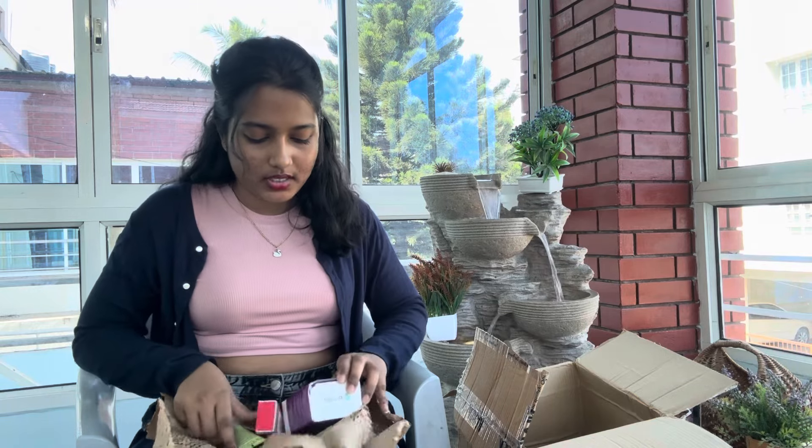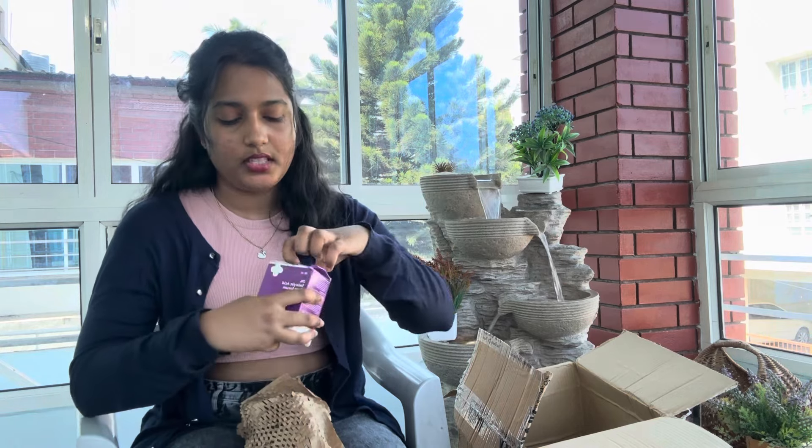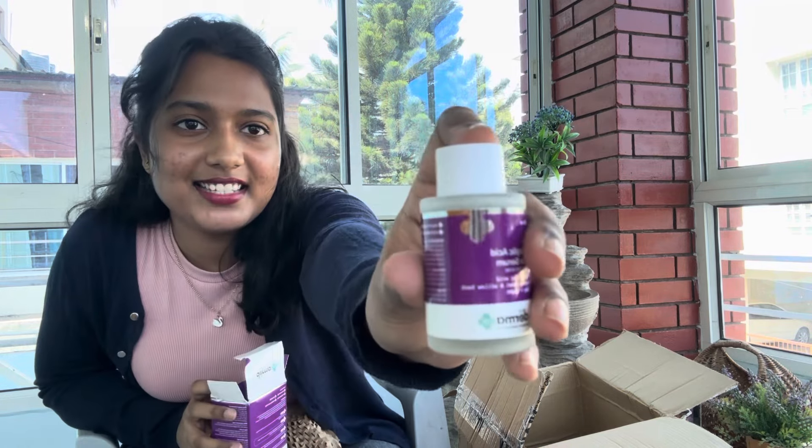I have three products remaining. This is, again, from Dermakart — this is 2% Salicylic Acid Face Serum. Vitamin C, Niacinamide, and Salicylic Acid are my favorite and most common serums that people apply. I am so happy.